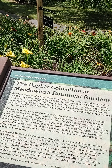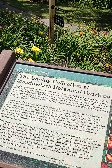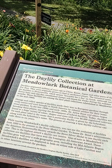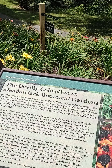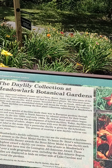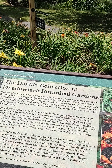The botanical name for daylilies is Hemerocallis, which means beautiful for a day in Greek. Although each flower lasts only one day, established clumps will bloom for weeks during the summer months. These daylilies are among the first plant collections established at Meadowlark in the mid-1980s. Orange and yellow species of daylilies made their way to European gardens through trade routes and were brought to North America by colonial settlers for their homestead gardens.